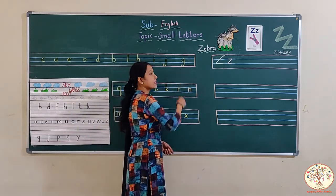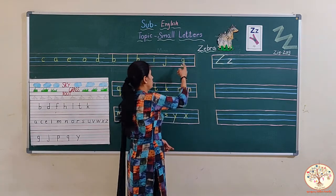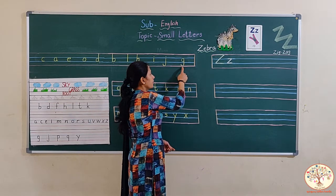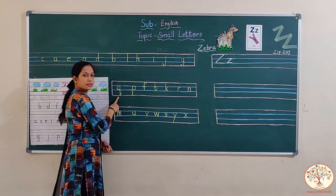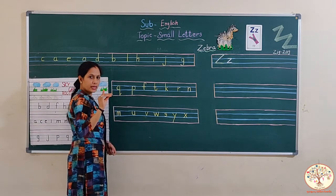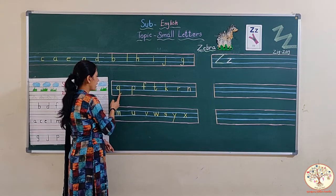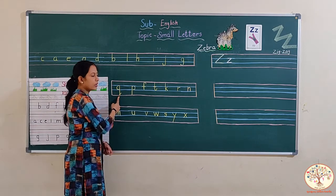And this one is G. G says G. First we make C, then a standing line and a turn like J, from second line to the third line. This is a root letter. Now this one is Q. Q says quack quack. First we make C, then a standing line and a little slanting line, from second line to the root line. This is also a root letter.